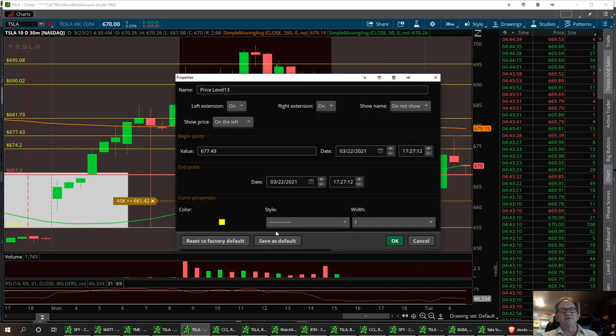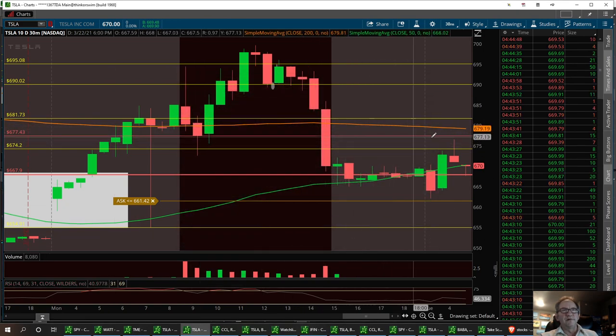That's the resistance we need to break, so I'm going to draw that in as a red line. This is on the 30-minute, 10-day time frame.